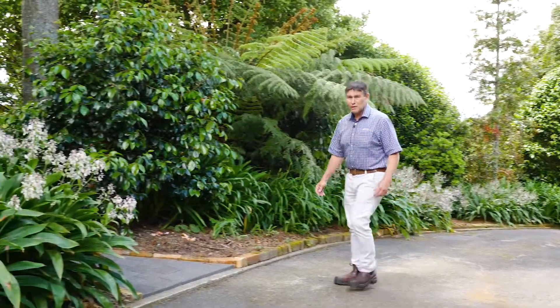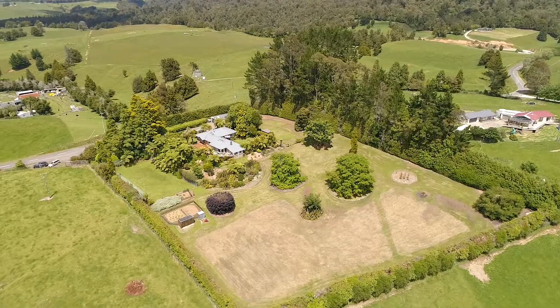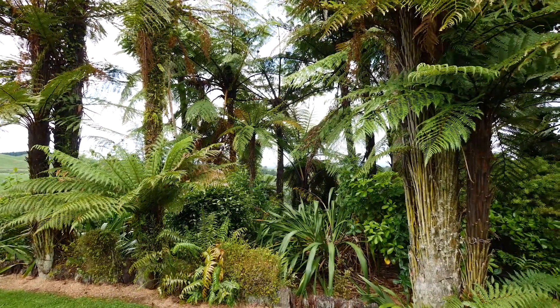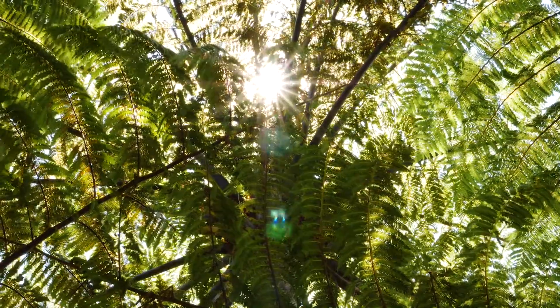This fantastic lifestyle block will capture your hearts and your imagination. You just can't create gardens like this in a year or so. It takes time and love, and these plantings amongst the specimen trees provide form and privacy, and now that they are so established, they pretty much just take care of themselves.